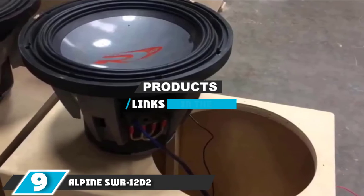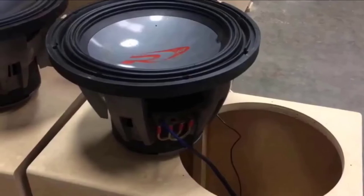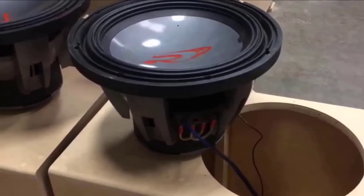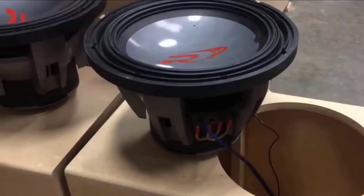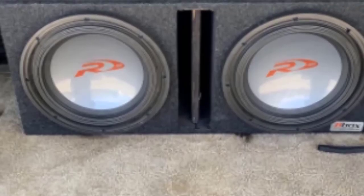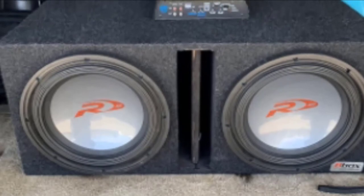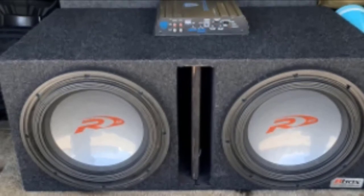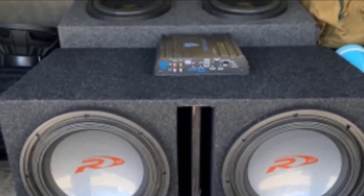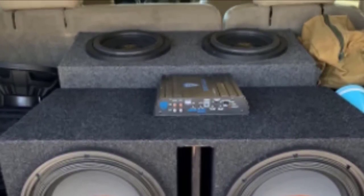Moving on to the next, at number 9, we have the Alpine SWR-12D2 Type RZ. Alpine is a naked subwoofer, which means that it comes without an enclosure, so you'll either need to purchase an enclosure separately or make one yourself. With a 12-inch diameter, this speaker will certainly get your seats rumbling thanks to the big bass that it delivers. The cone is composed of a pulp that has been treated with Kevlar for extra stiffness and durability. The exterior is formed with trademark Xantropine.